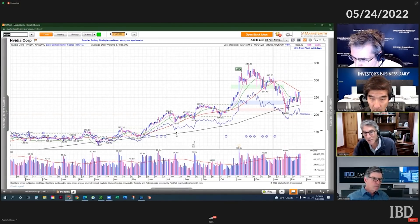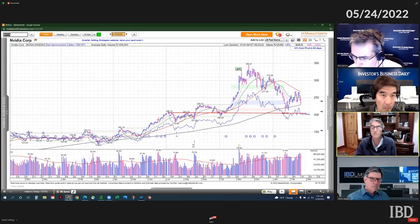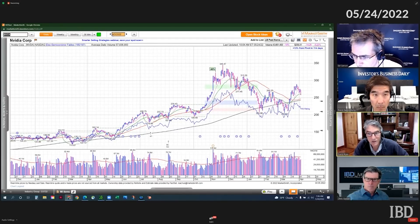The stock broke through it at the beginning of April. Then on May 4th, the stock rallied back up above 200, ran into overhead supply, and it's been down ever since.